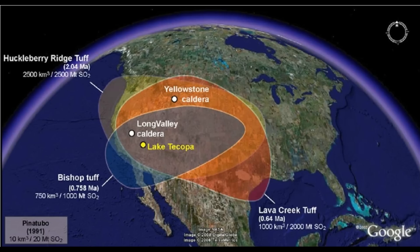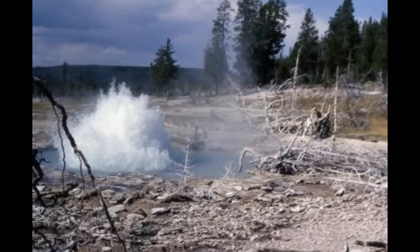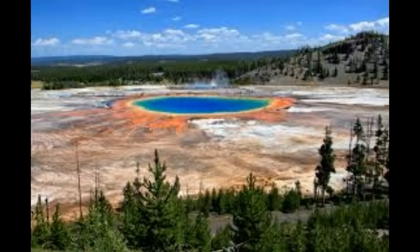The Yellowstone supervolcano has erupted three times in history as we know: 2.1 million years ago, 1.2 million years ago, and 640,000 years ago, and a smaller eruption 70,000 years ago.